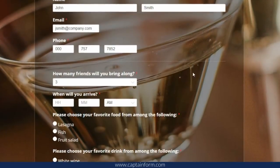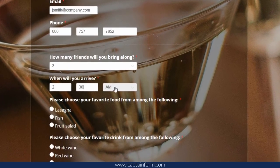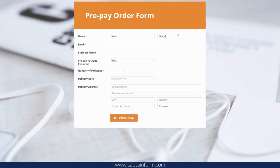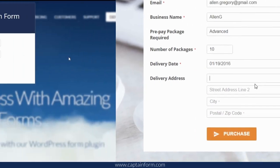For example, registration forms for your event — gather all the info that you need and send custom confirmation messages. Order forms that allow you to accept payments through multiple payment processors and collect fixed or recurring payments. You can even turn your form into a shopping cart.